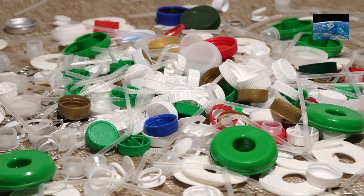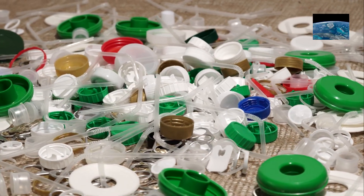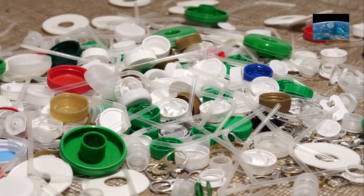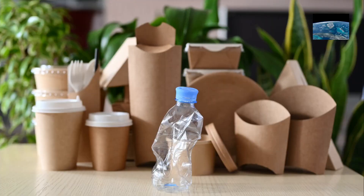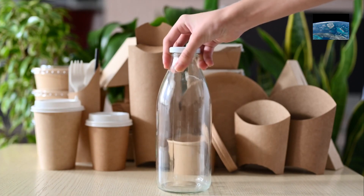Plastic waste is a huge problem. Over 9 billion tons have been produced since the 1950s and only about 9% is recycled. Every piece of plastic ever made still exists somewhere. What if some plastics could be made from plants instead of oil, and even break down safely?